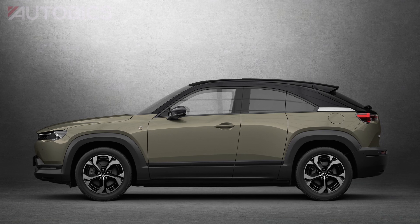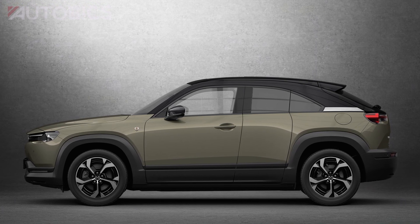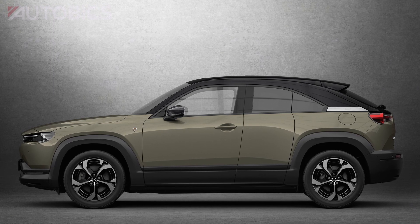Mazda Motor Corporation unveiled the Mazda MX-30E Skyactiv-REV, a plug-in hybrid model that uses a rotary engine as a generator, at the Brussels Motor Show.